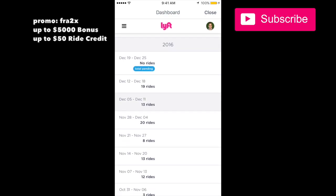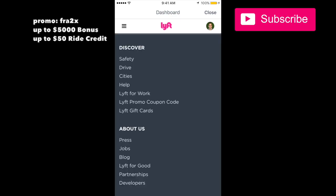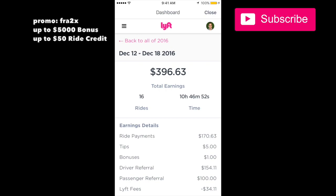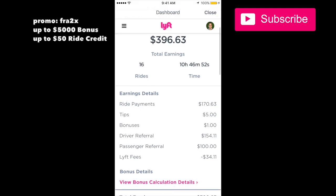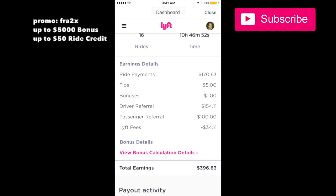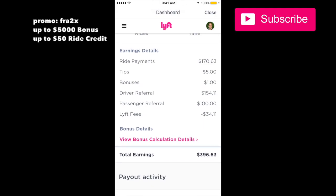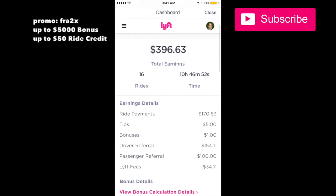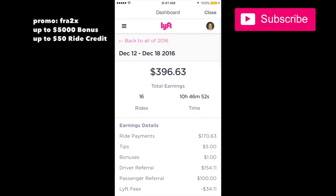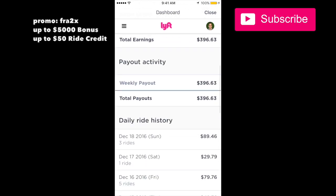Let's take a look at this week inside the dashboard and check out how much was there. From my ride payments I made $175 in tips, $1 in bonuses — I don't even know what that is. Driver referral — I must have referred somebody — came in for $103. There's also $4.11 I'm not sure about, and passenger referral for $100, so I must have referred a bunch of passengers to Lyft.